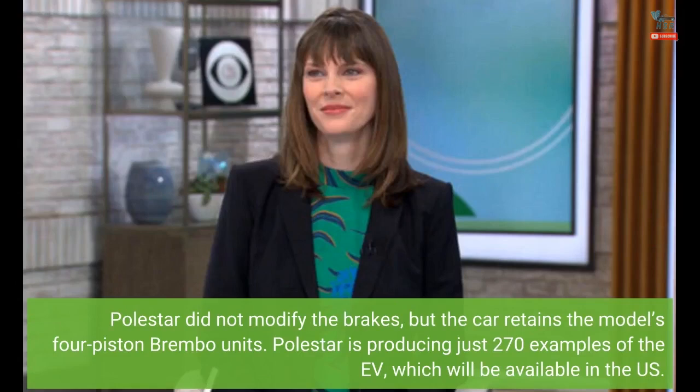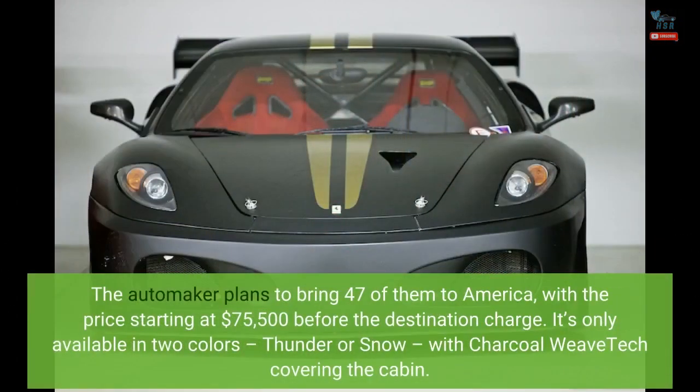Polestar is producing just 270 examples of the EV, which will be available in the US. The automaker plans to bring 47 of them to America, with the price starting at $75,500 before the destination charge. It's only available in two colors — thunder or snow — with charcoal weave tech covering the cabin.